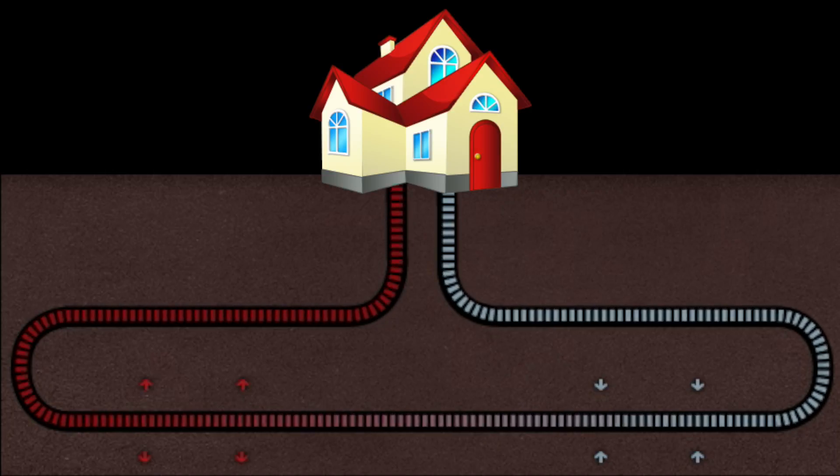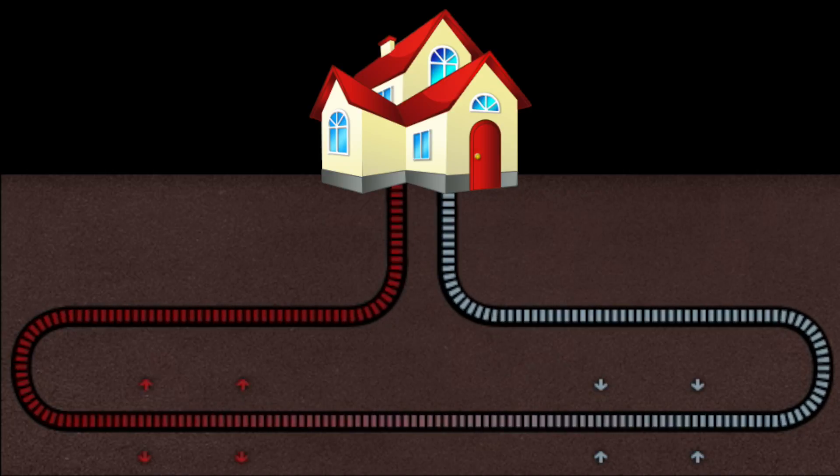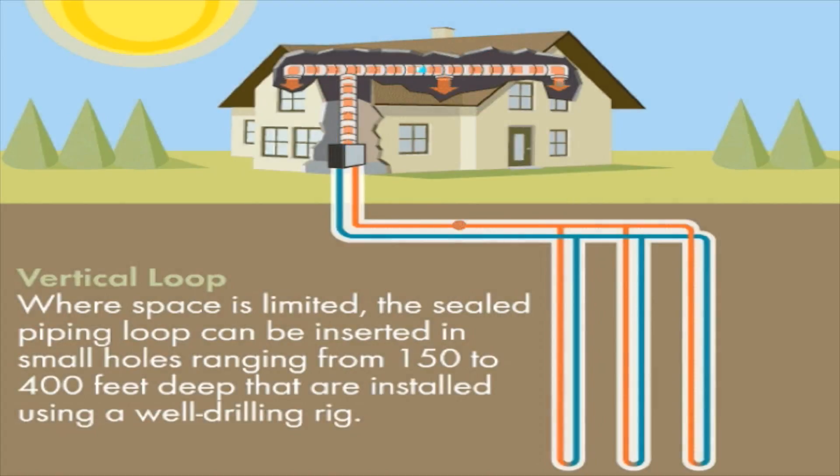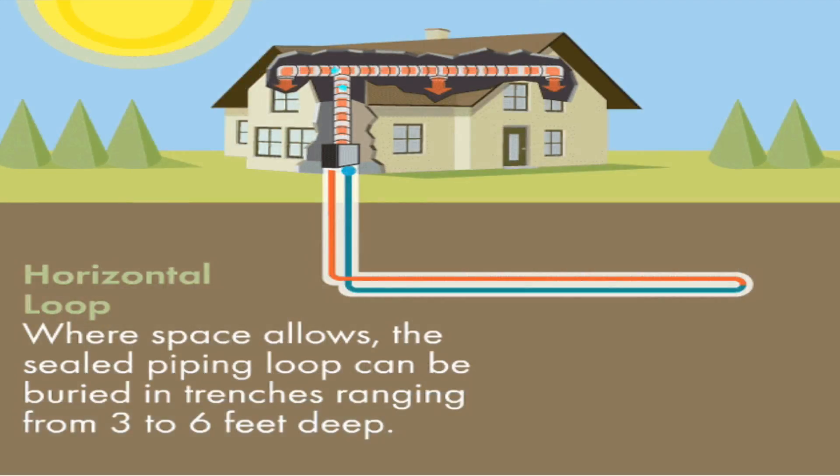Ground source heat pumps work by circulating water or a water-antifreeze combination solution through a closed loop of polyethylene pipe that is buried in the ground or set beneath the water. These systems can be laid out in different orientations. A closed loop system, the most popular, can be laid out either vertically in 50 to 250 foot deep holes drilled like a well, or horizontally in 3 to 6 foot deep trenches.